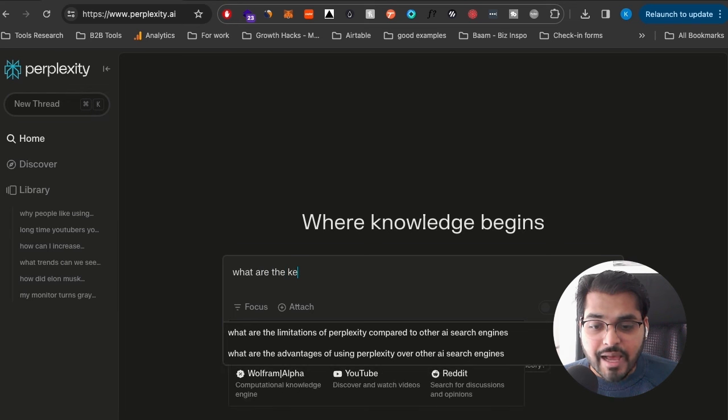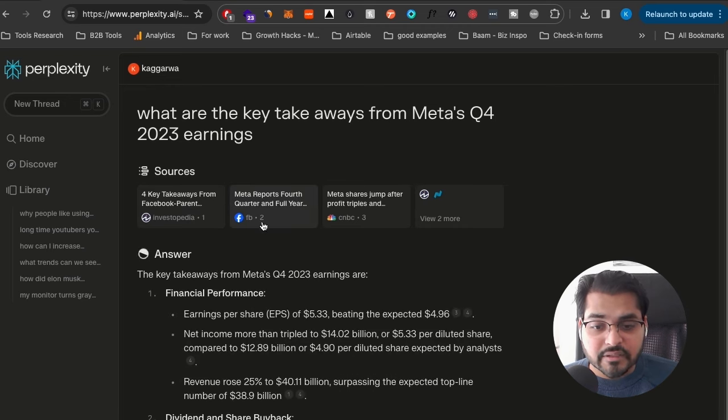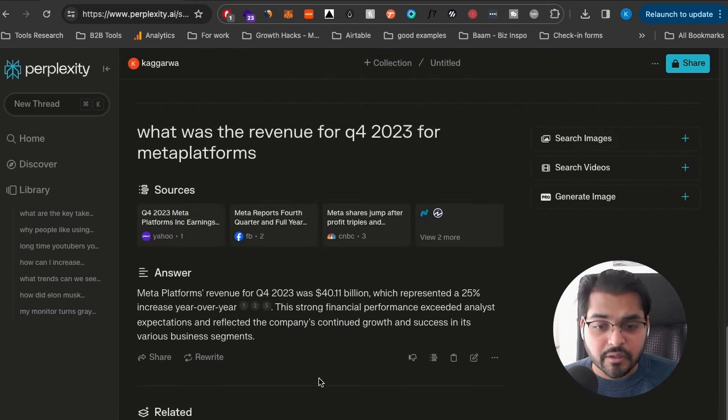Instead of making things up from its own imagination, Perplexity leverages real content from the web. And unlike ChatGPT's paid plan, this tool actually talks to the internet so you can get results in real time. For example, I'm asking it to give me the key takeaways from Meta's Q4 2023 earnings — results that were just released a few days ago — and it's pulling the data and referencing all the sources it used.